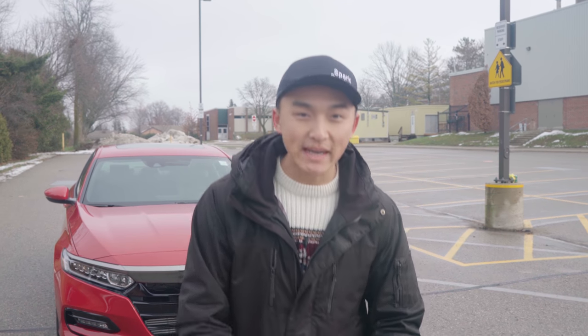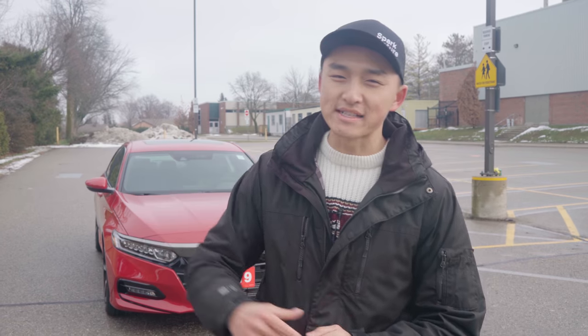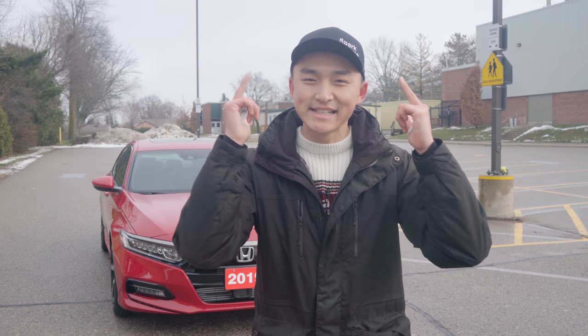That's all for me today guys — I hope you all enjoyed the review and the cinematic we did for the 2019 Honda Accord. This car was the Car of the Year in 2018 — let me know if you think it should be the Car of the Year in 2019. Make sure you give us a subscription to help our channel grow, smash the like button if you're from Toronto or Canada, and I will see you on a brand new episode of Cold Start next Saturday.